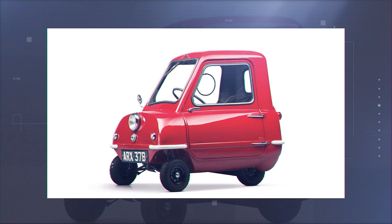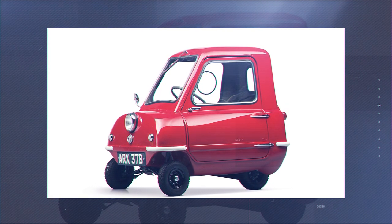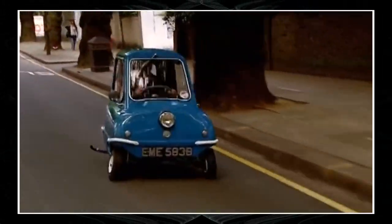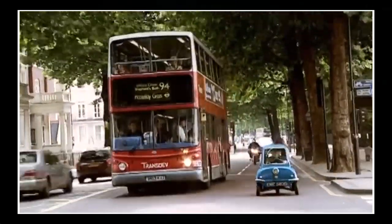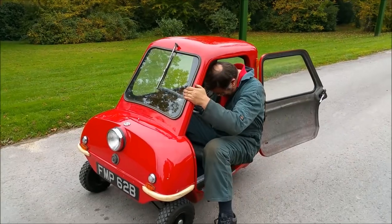The car can only fit one person, and tall people can say goodbye to the idea of getting inside the Peel. There is only one headlight, and engineers did not include a reverse gear either. The current Peel has gone electric and is available in three versions — the most powerful being the E50 Turbo, with a top speed of 37 miles per hour.